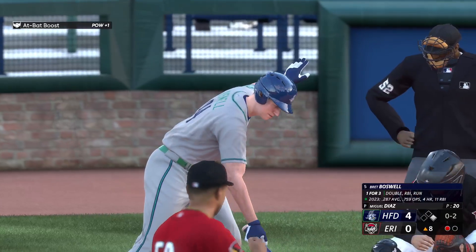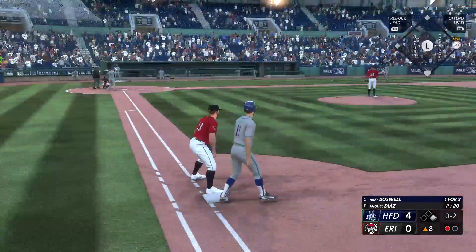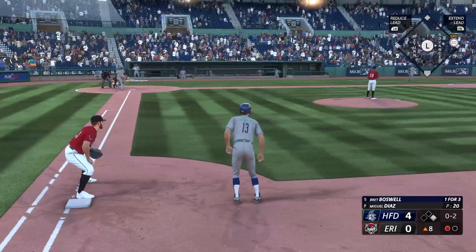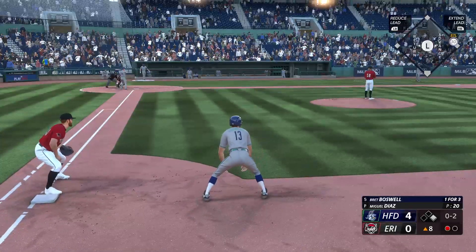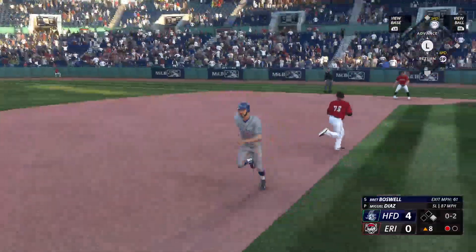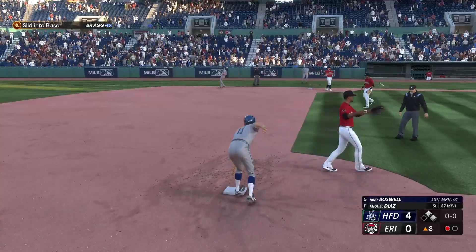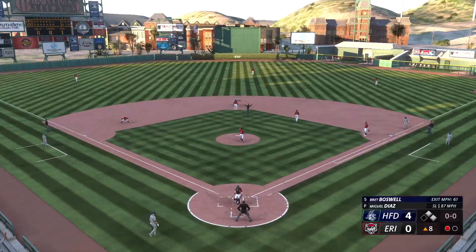He didn't let it affect his focus and he came back with another good pitch to get him swinging. The righty deals — on the ground right side — goes to second, safe there. Now battle.